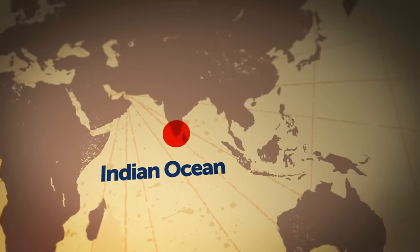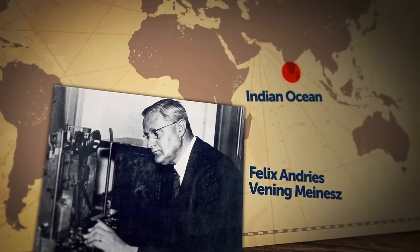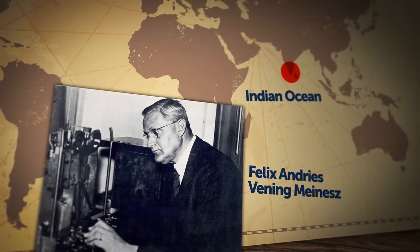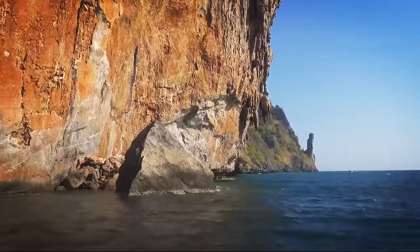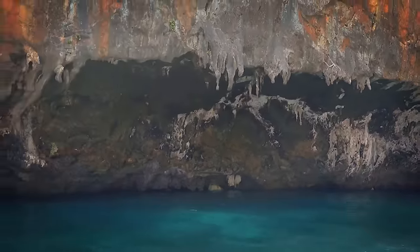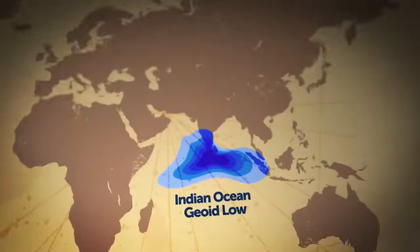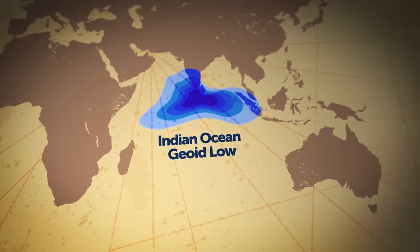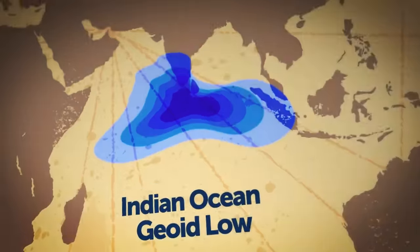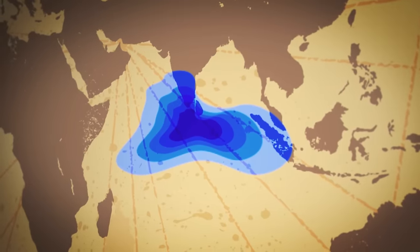The biggest geoid low sits at the bottom of the Indian Ocean. The first to discover it was a Dutch geophysicist in 1948, performing a gravity survey from a ship. He noticed that sea levels dipped over 320 feet below the global average. The gravity hole got the official name Indian Ocean Geoid Low, and it spans well over a million square miles off the southern coast of India.